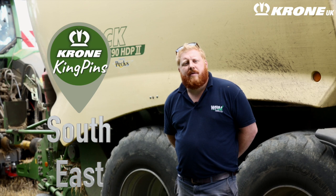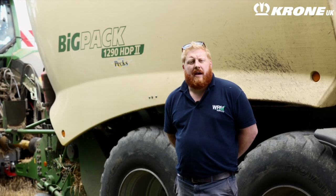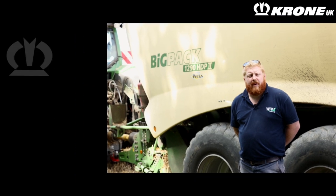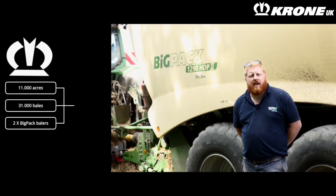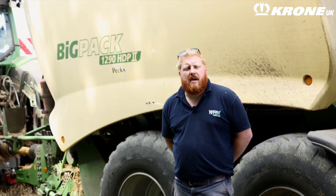I'm Will Murphy from WRM Agri Limited. We're based in North Essex. We're a small contracting company specialising in straw baling, predominantly supplying straw to local power stations. We've been operating for seven years now and we cover around about 11,000 acres within a 10 to 12 mile radius of our yard in Topsfield.